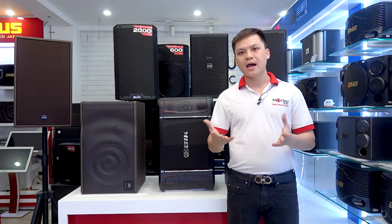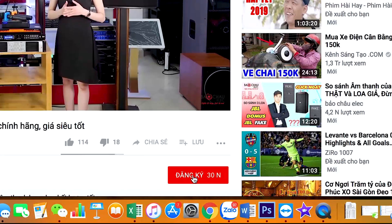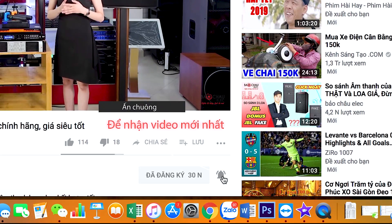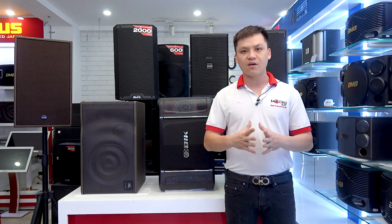Hãy subscribe cho kênh La La School để không bỏ lỡ những video hấp dẫn. Xin chào và hẹn gặp lại.